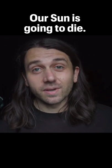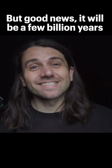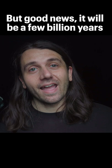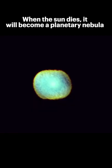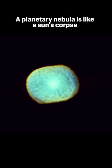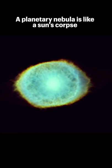Good evening. Our sun is going to die. The good news is it's going to be a few billion years before that happens. And when our sun does die, it's thought that our sun will become what's called a planetary nebula, one of the most beautiful objects in the night sky. You can think of a planetary nebula as the corpse of a star after it's run out of its fuel.